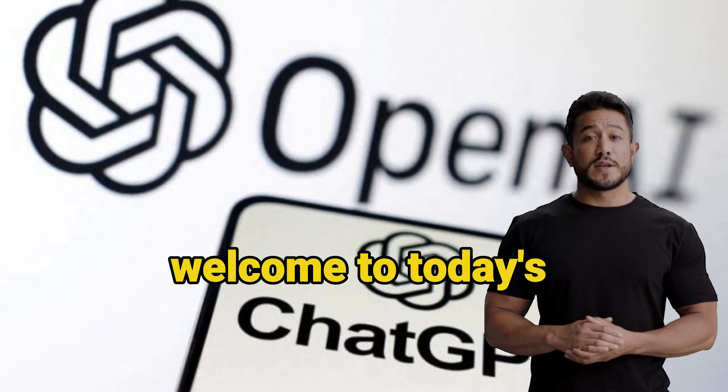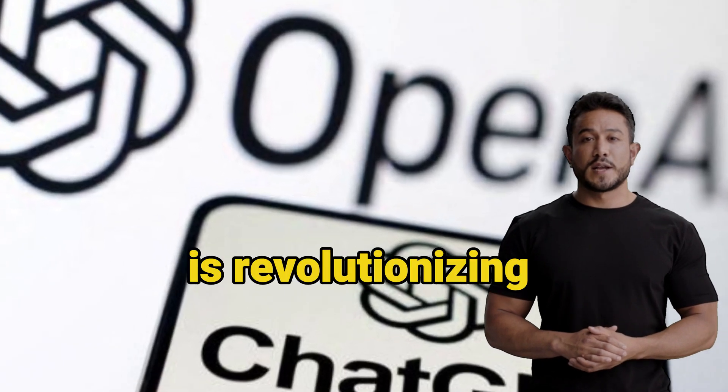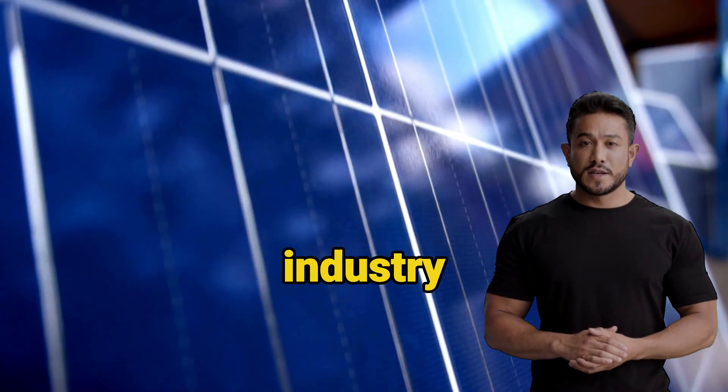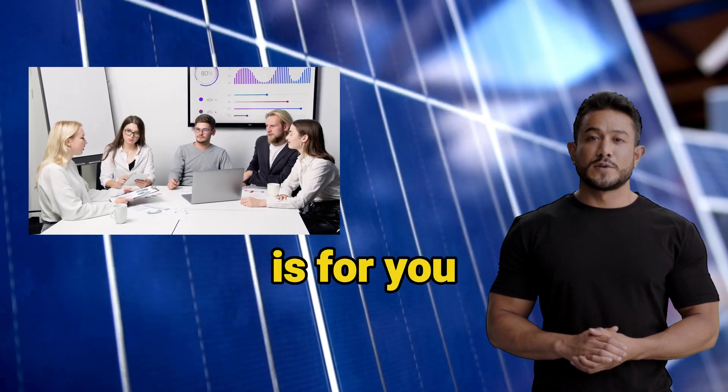Hello everyone, welcome to today's video. Today, we'll be discussing how ChatGPT is revolutionizing the solar photovoltaic industry. If you're a young professional and want to expand your knowledge and skills, then this video is for you.